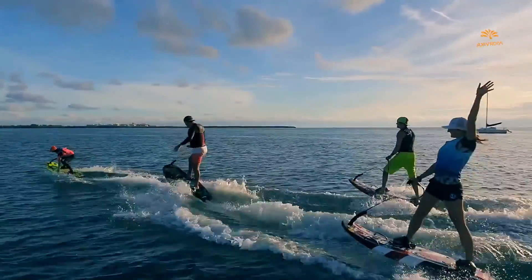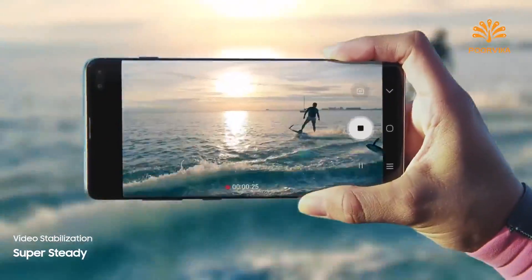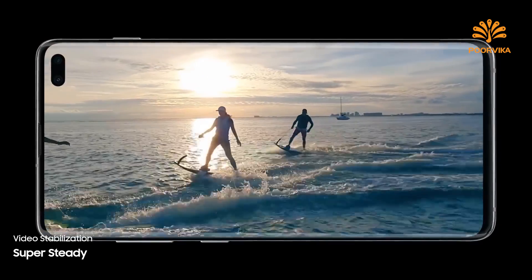Super Steady lets you shoot high-motion video without the motion sickness, so now every shot is worth sharing.